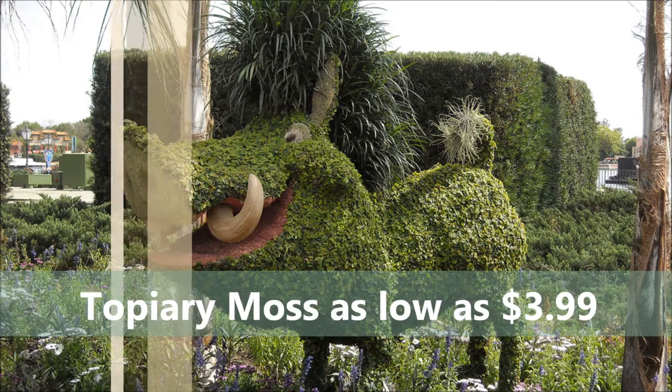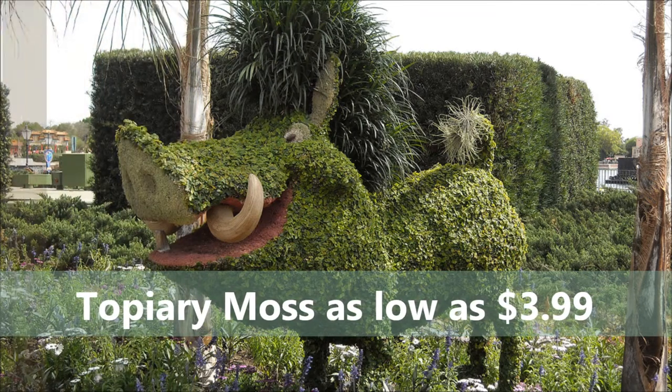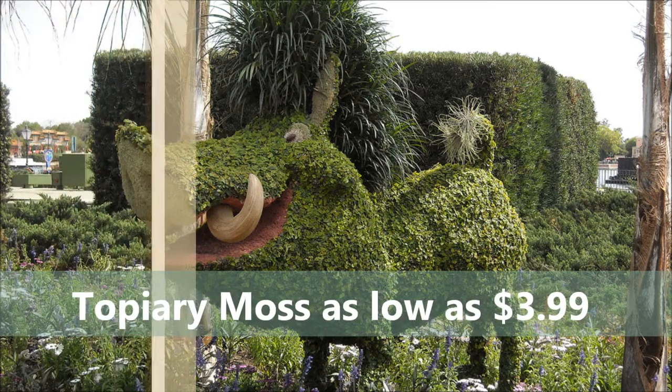Nutrients are absorbed from the air and dirt is not really a requirement when you're speaking about growing these velvety plants.